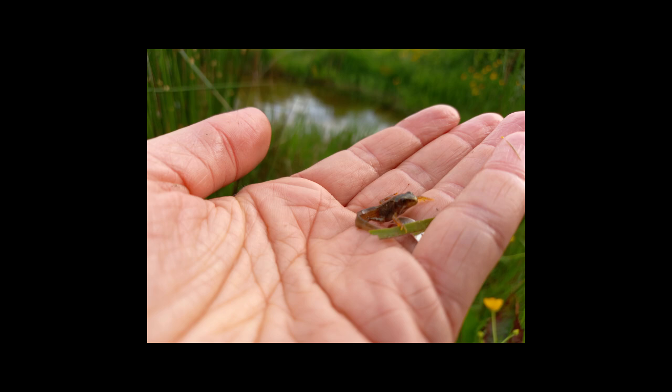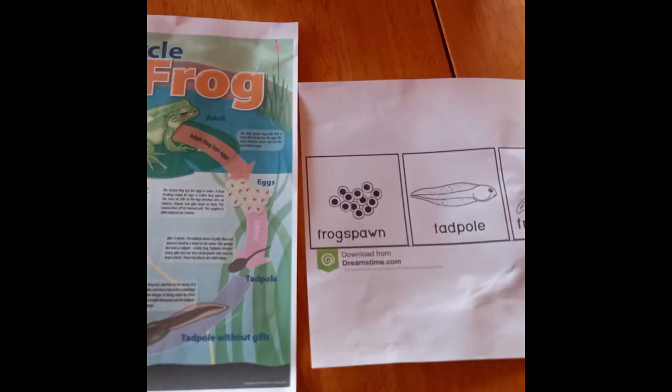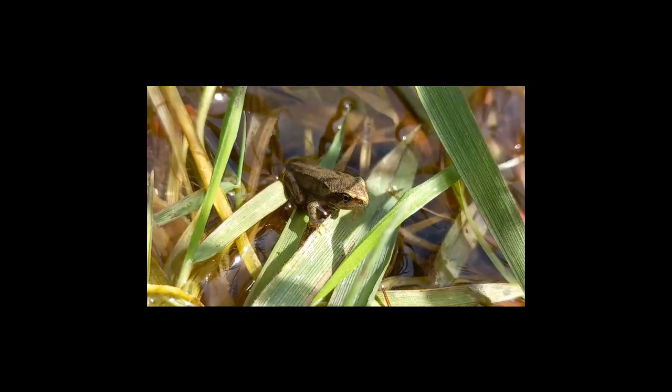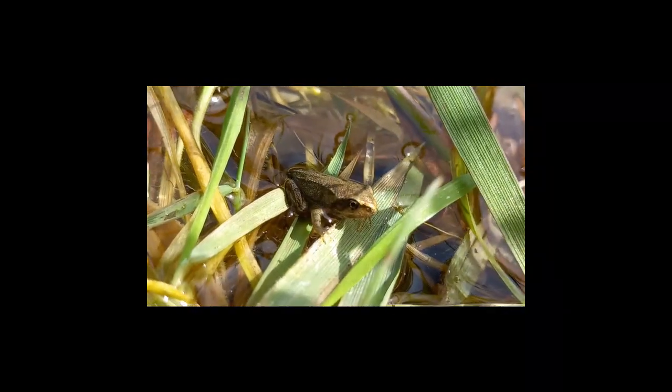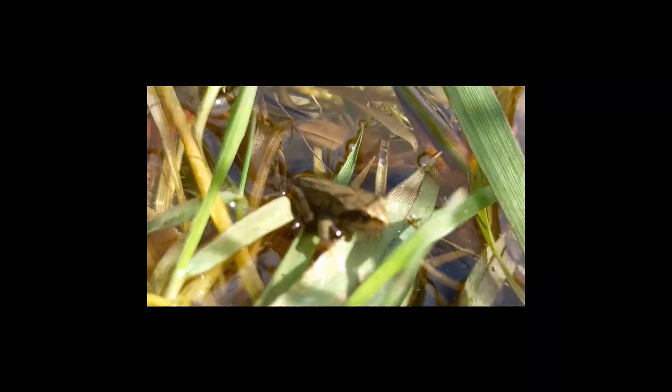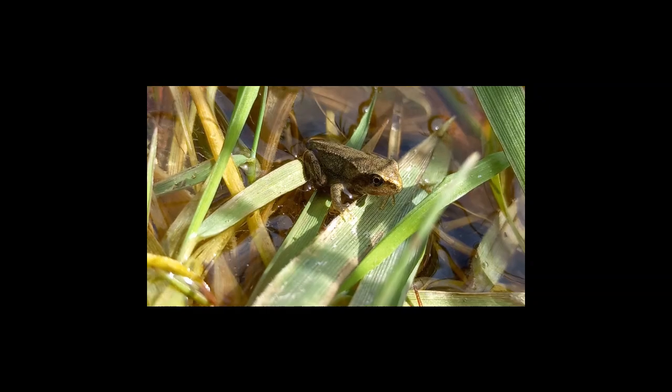Three to four months after hatching, frogs come out of the water. They have lungs and they can breathe. They stick out their tongues to catch insects.